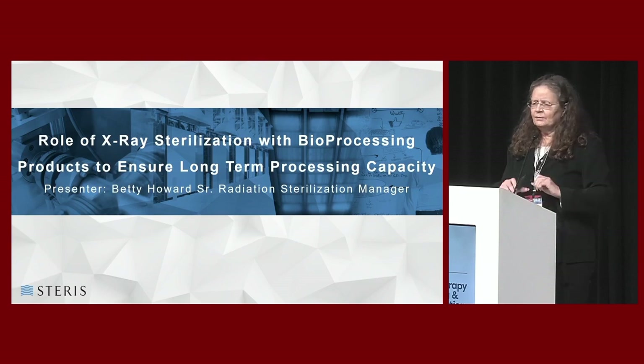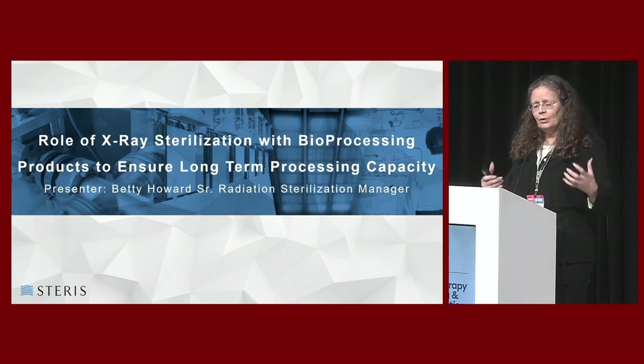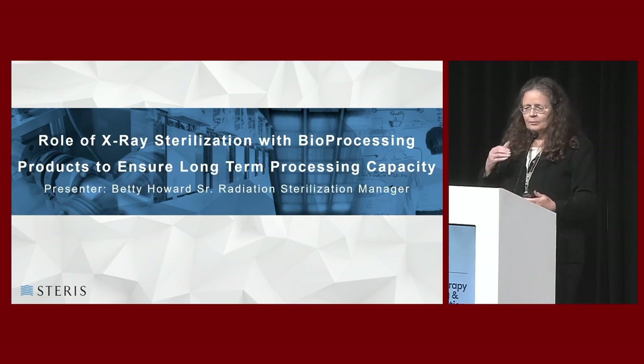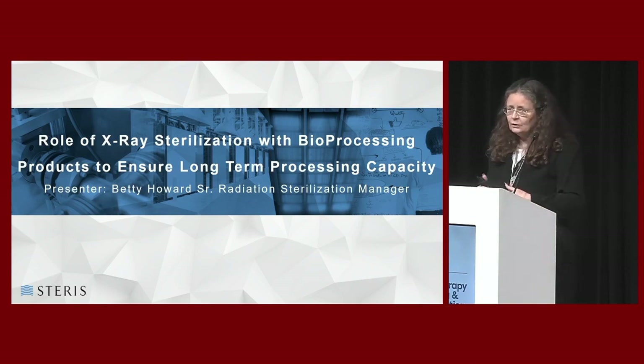We put a definite step forward and efforts into expanding x-ray. Everybody's heard about x-ray. Everybody thinks in theory it's very nice, but everybody's still a little afraid of it because it's a little different. They're very comfortable with gamma - we are too. But I want to give you background information so you're looking at both technologies side by side, how they can cover any gaps that might happen in the future, any potential risk of not having product when you need it, keeping that critical flow going forward.